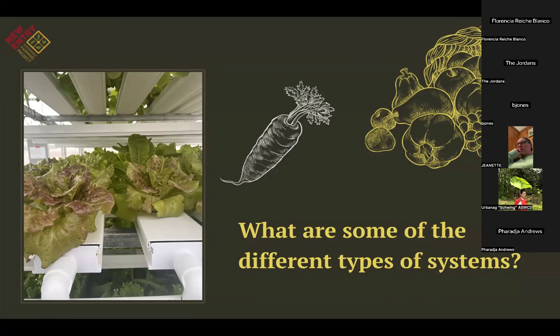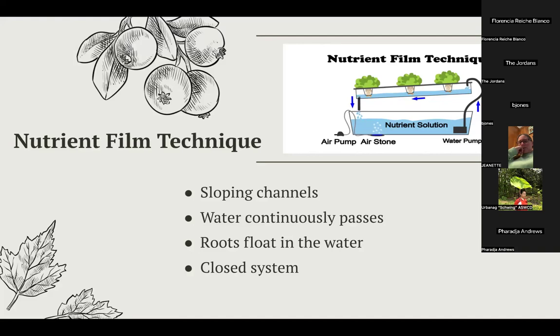Let's talk about some of the different types of hydroponic systems. The first is an NFT (Nutrient Film Technique) system. In this system, plants are placed in sloping channels and the nutrient-enriched water is pumped continuously over the root systems. There's no need for inorganic growing mediums since roots flow directly into the water. NFT systems are closed systems that recirculate the same water by pumping it to the higher end of the channels, which then flows back down into the reservoir at the bottom.